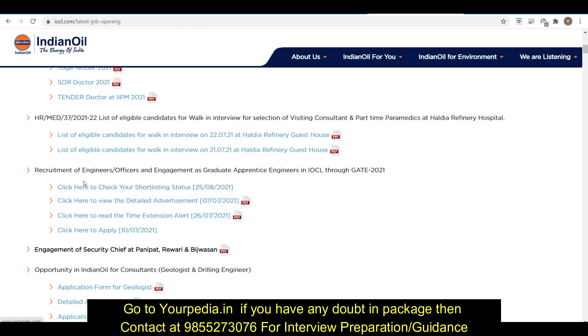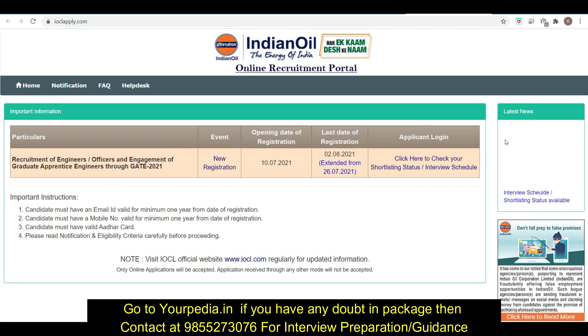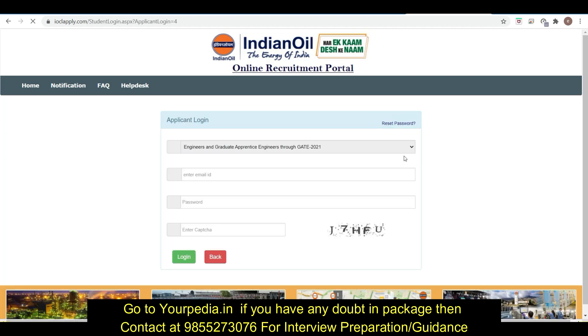Click here to check your shortlisting status — whether you are shortlisted for the interview or not, and to see the interview schedule. After clicking, you just log in through your email and password, and then you can check whether you are shortlisted or not.